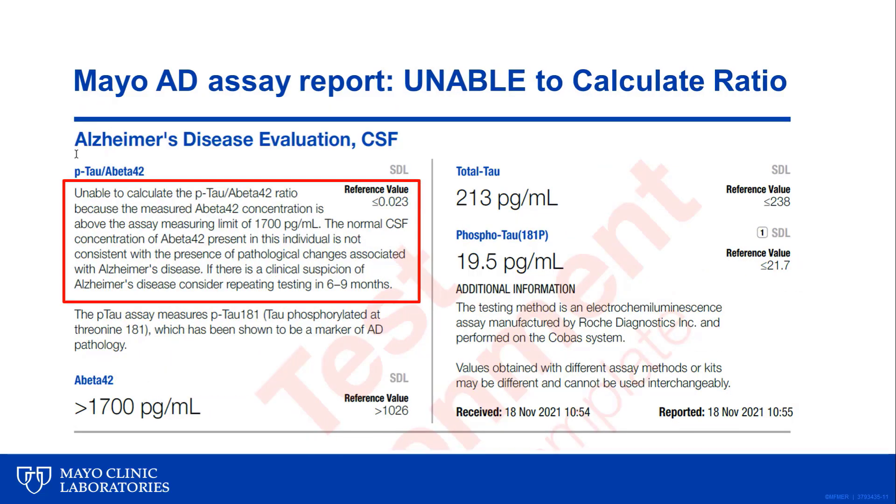This next report is an example of a case where the A-beta 42 concentration is above the measuring range of the assay. In this case, A-beta 42 is reported as greater than 1700 picograms per mL. This result is not consistent with pathological changes associated with Alzheimer's disease, and there is no need to calculate the P-tau 181 to A-beta 42 ratio.